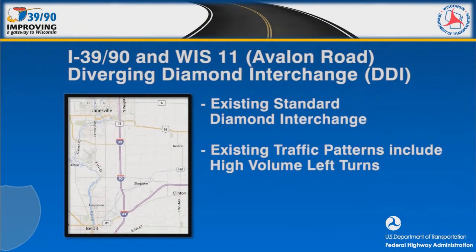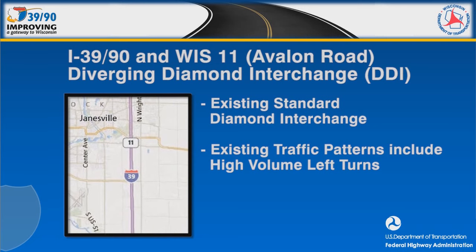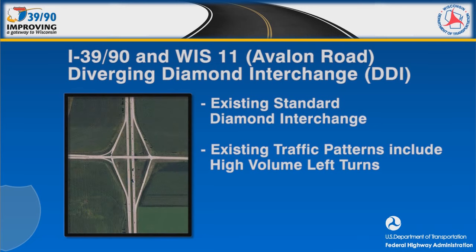The Interstate 3990 interchange with Wisconsin Highway 11, locally known as Avalon Road, will be reconstructed as part of the I-3990 improvements taking place between now and 2021. Located just south of Janesville, the existing interchange has a standard diamond configuration.